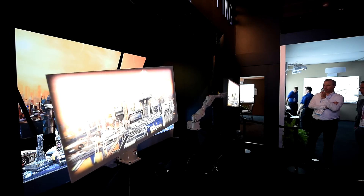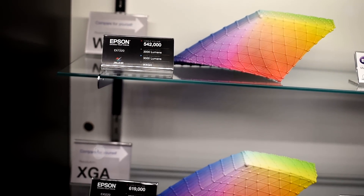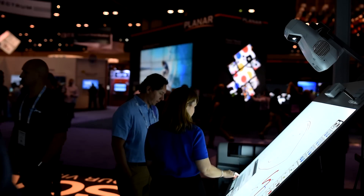We are also integrating the robotics from Epson and we are featuring the 3D color gamuts to show the full color space — to explain how color is produced by different technologies and what end users should look into when they are making a decision.